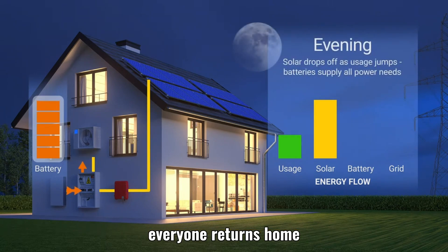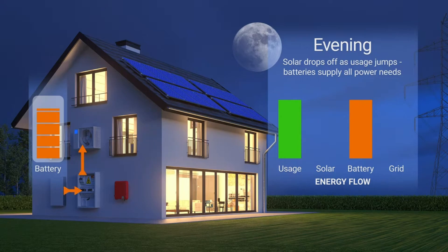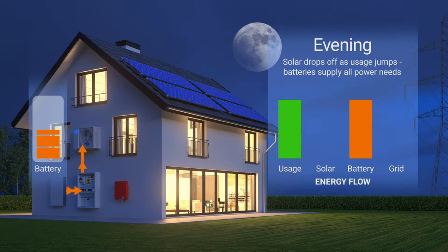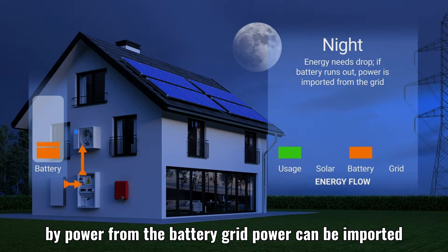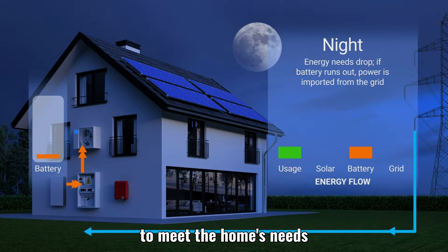Everyone returns home, as is the case for most households. Evenings are when the solar battery comes into play — instead of buying power at pricey evening peak rates, the battery is used to meet the high demand. Grid power can be imported to meet any remaining needs.